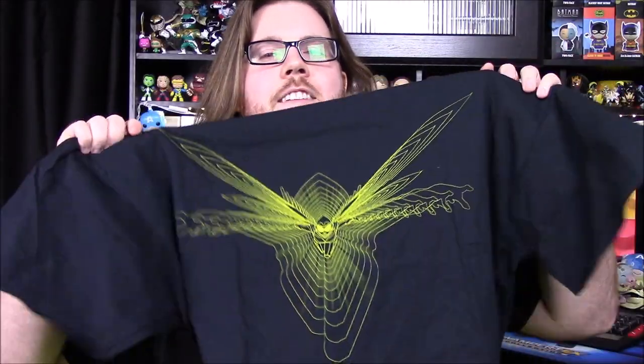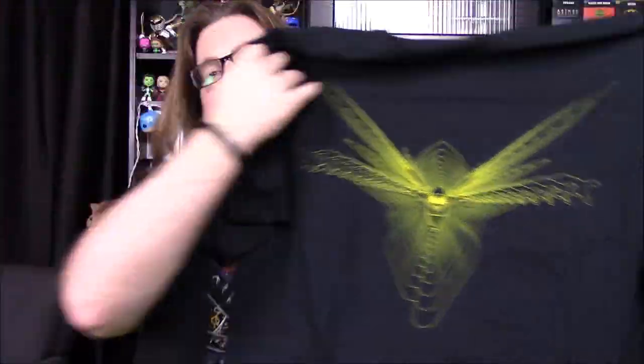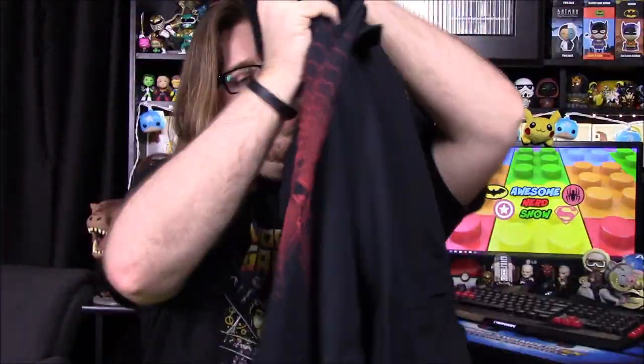We got two shirts this month, which is interesting. We also have a Wasp one — same shirt design and material, but this time featuring Wasp with the outline of her in normal size shrinking down into the little Wasp size. That's pretty cool for the whole team-up theme, so you can have two people wearing the shirts together. I really like the idea of doing two different shirts.